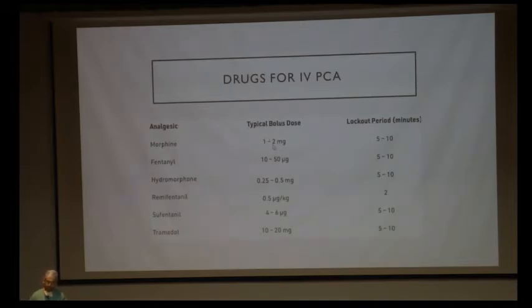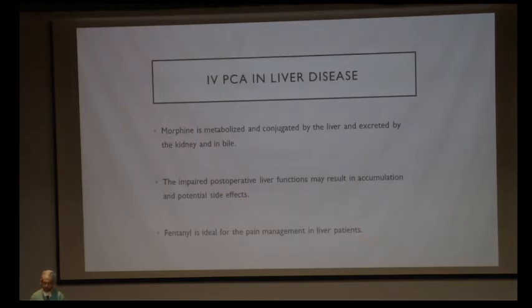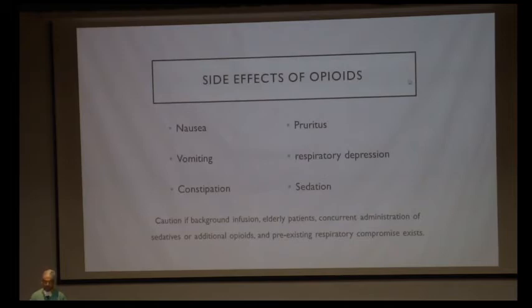For IVPCA in patients with liver disease, morphine should not be used as it is metabolized and conjugated by the liver, and impaired postoperative liver function results in accumulation. Hence, fentanyl is used for pain management postoperatively in all liver patients. Side effects of opioids — nausea, pruritus, vomiting, respiratory depression, constipation, and sedation — are increased in liver disease. They decrease postoperative gut motility and increase postoperative complications, reinforcing the trend to shift to regional anesthesia.